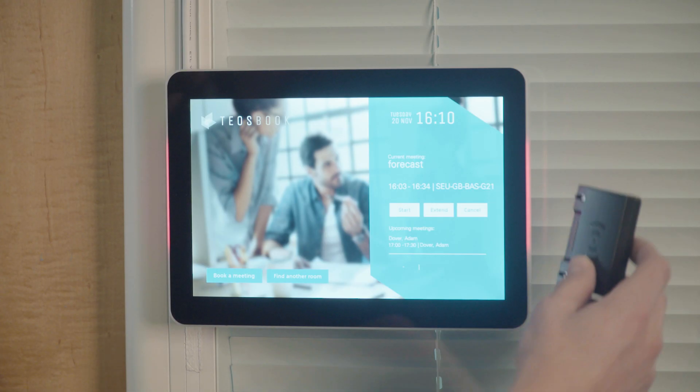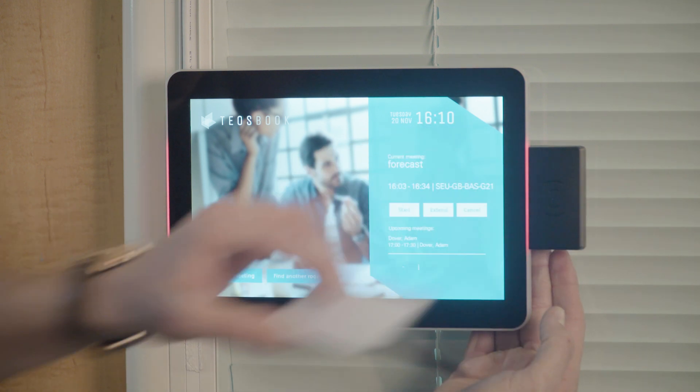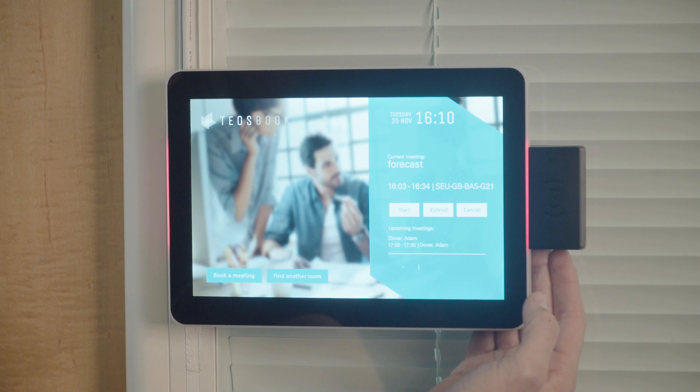We also have an RFID reader accessory which can be integrated with tablets for identification, to check in and book meetings. A swipe of an NFC tag or card is processed instantly.